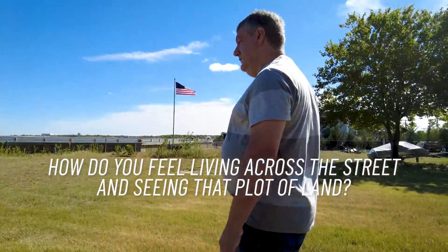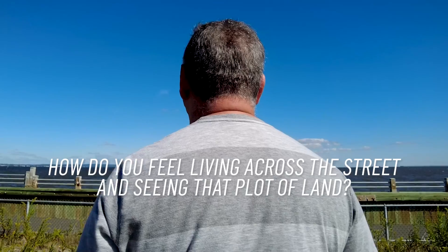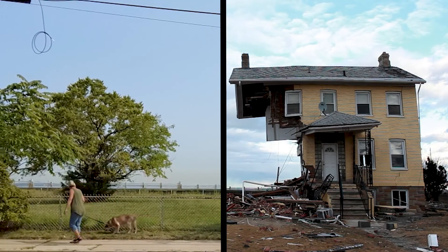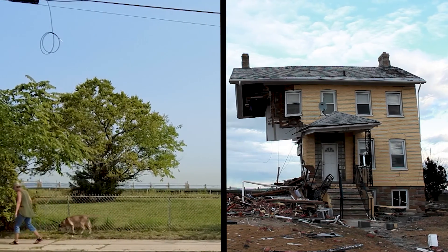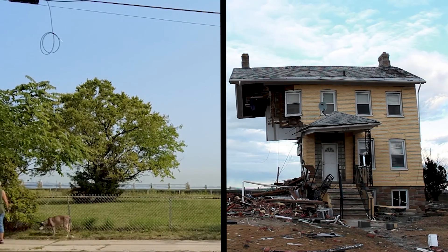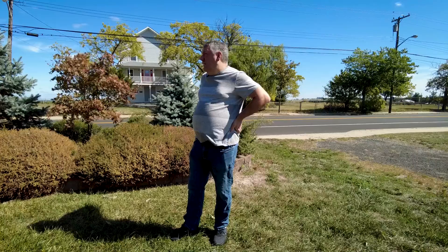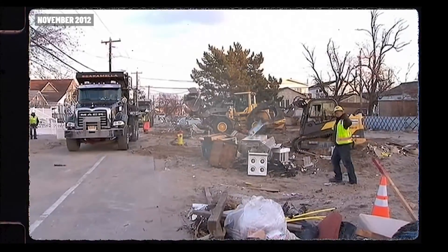How do you feel living across the street and seeing that plot of land? It's two-sided — I look across the street and I see a reminder of what happened. There's still a lot about this town that hasn't really come back. That was always the goal: to get back to Union Beach. We wanted to be a part of that comeback and victory, if you will.